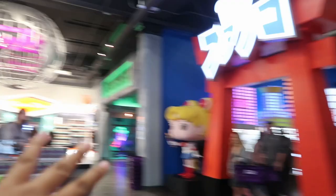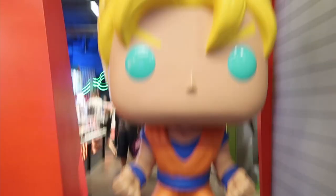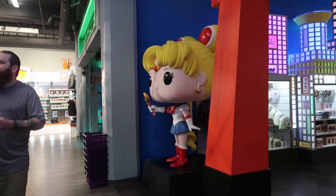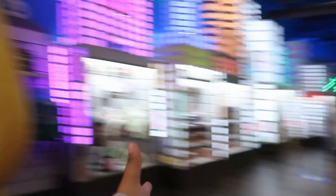Starting here, this is the anime section. You're greeted by a giant Goku, and over there you have Sailor Moon. I never watched the show but I know Sailor Moon. When you walk in it's pretty much anime, and if you want to see more in-depth coverage of the Funko pops, I did a Funko pop hunting video here so make sure you check that out.